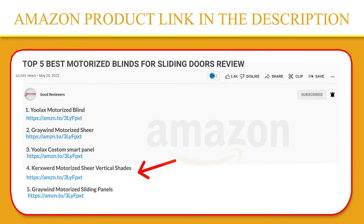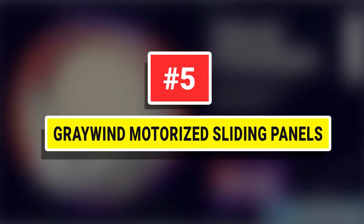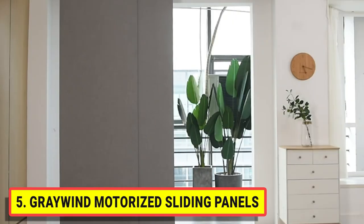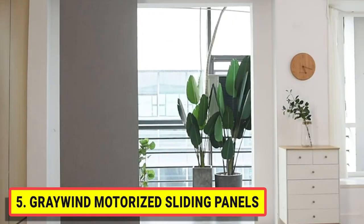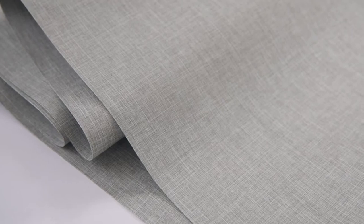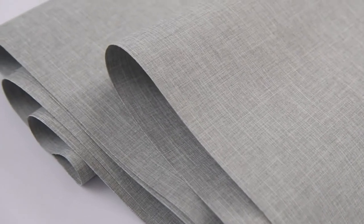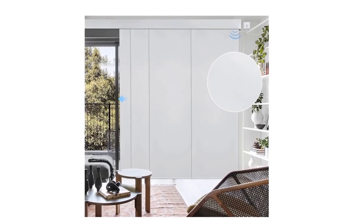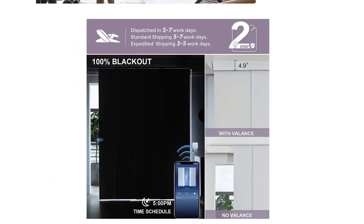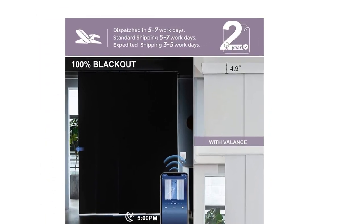Number five: Gray Wind Motorized Sliding Panels. Blackout triple-weave fabric provides room darkening, absolute privacy, and additional thermal insulation. Removable and replaceable panels are easy to clean, with an optional valance — cordless and safer for children and pets. Ideal for sliding glass doors or large windows. Features a smart track, remote control, and high-quality hardware with the motor on the right or left side as preferred. Needs to be plugged in at all times.